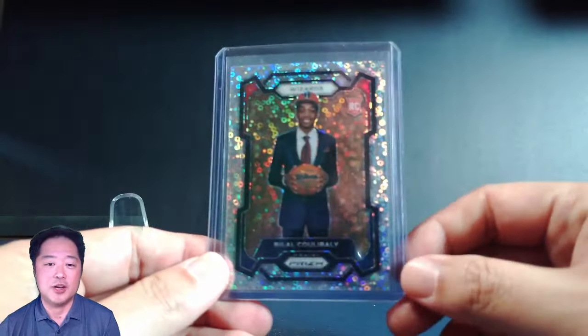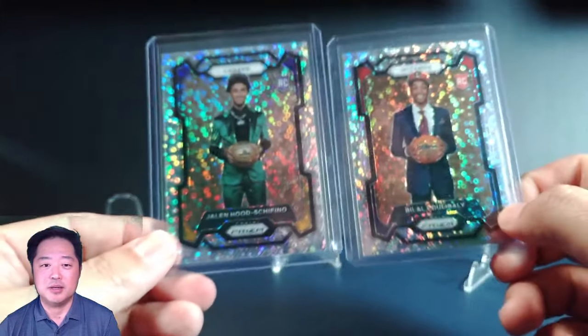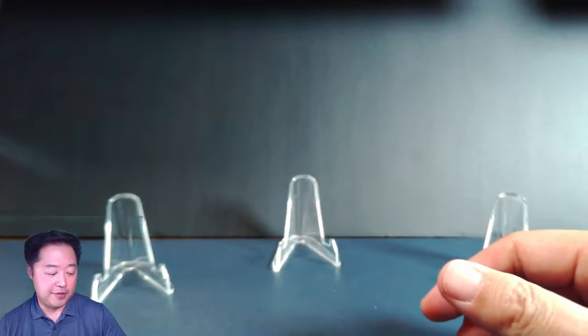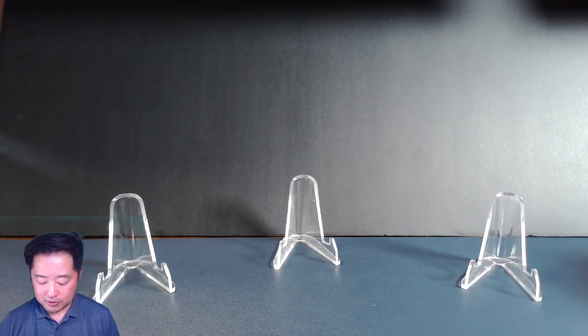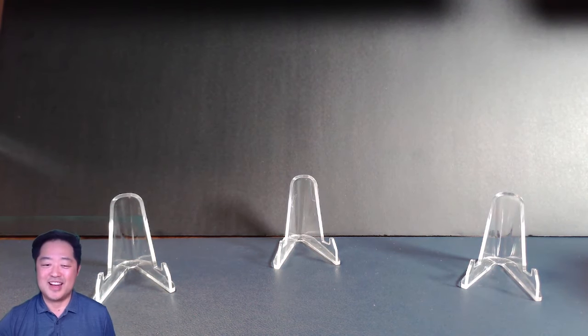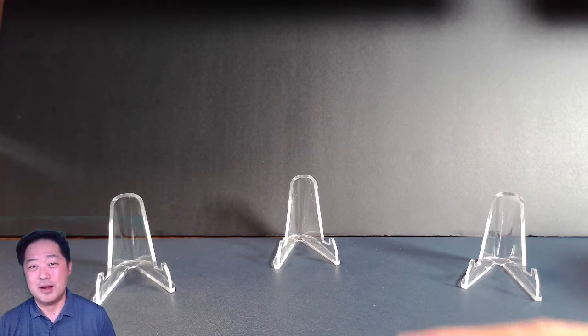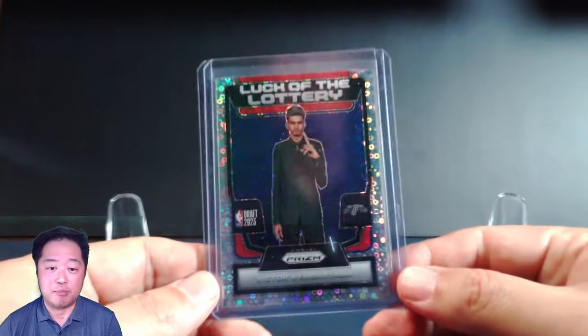First, a bit of commentary here. Love the way these look — the variations from the Fast Break Prism. Love that they're doing them vertically, not horizontally like last year. I think that makes them so much more collectible and easier to display. Shout out to Panini for thinking that through.